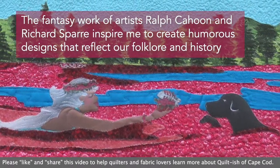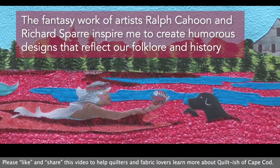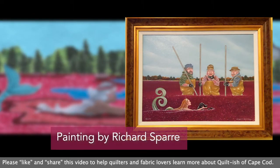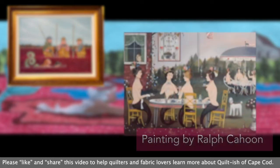The fantasy work of artists Ralph Cahoon and Richard Spahr inspire me to create humorous designs that reflect our folklore and history. Richard Spahr actually owned the property that my studio is on — he was a protege of Ralph Cahoon.